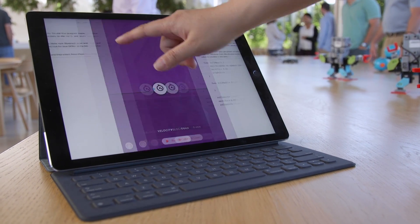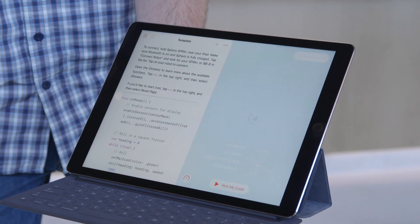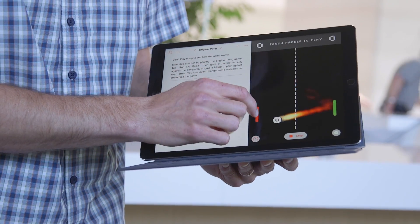Apple has always been pretty well-known in the field of education. But last year, the company took it a step further with the introduction of Swift Playgrounds. Swift Playgrounds is Apple's free iPad app that teaches kids how to code with Swift, which is Apple's programming language.